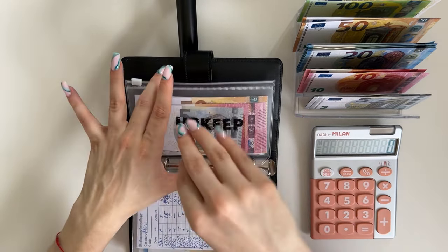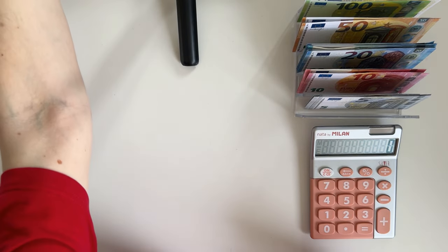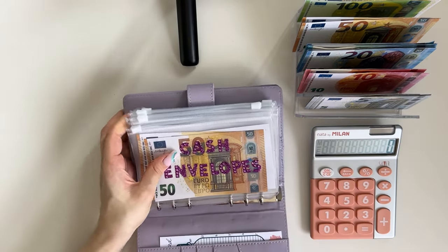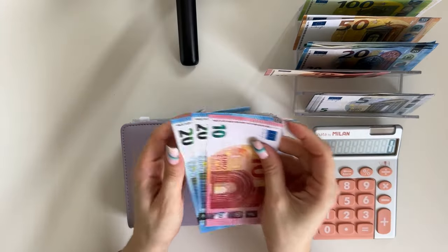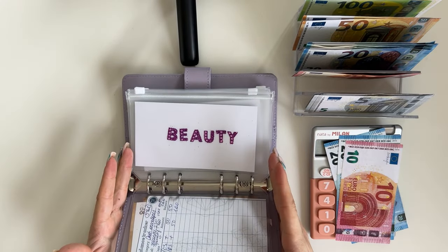Upkeep — we're not stuffing here but the upkeep amount we have budgeted is going into our one-month-ahead binder, which is our teletubby binder, the purple one. Today I broke down the 50 into two 20s and a 10 so we can focus on other envelopes, not only this one.